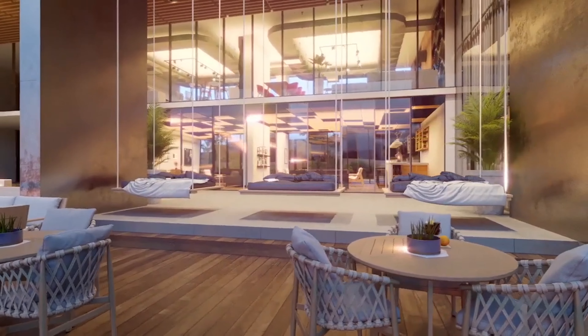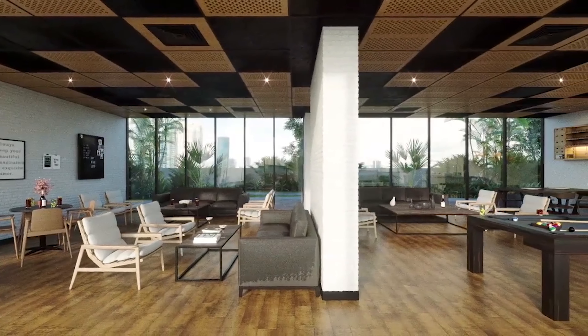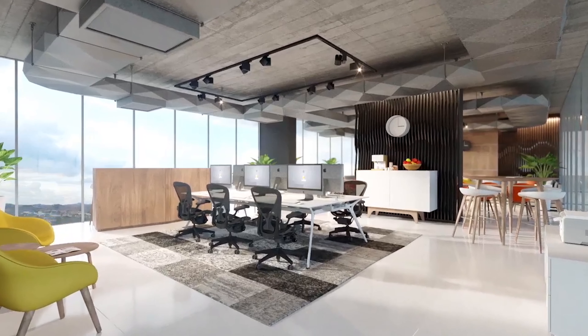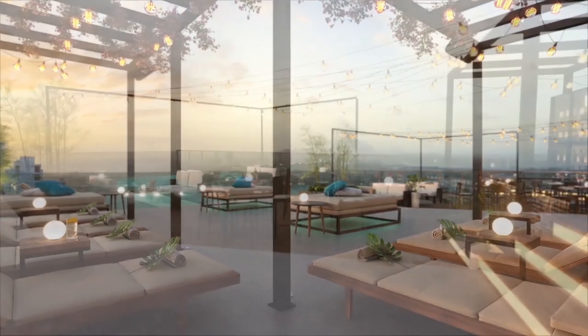At the Sky Level, experience the excitement of an outdoor theater, a game center, and a jogging track. At the Oasis Level, indulge in the barbecue area, co-working lounge, laundry center, and the stunning rooftop sky bar.